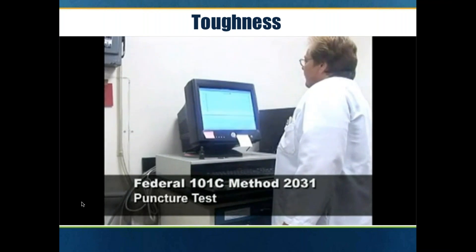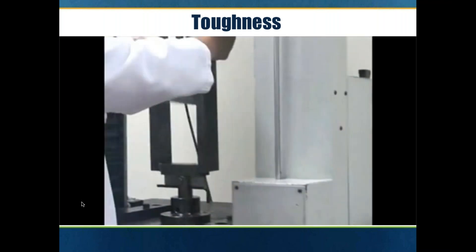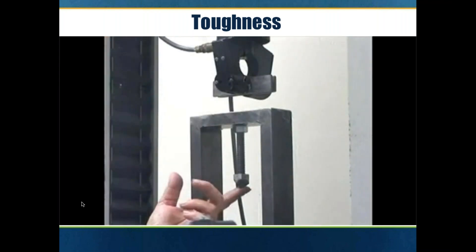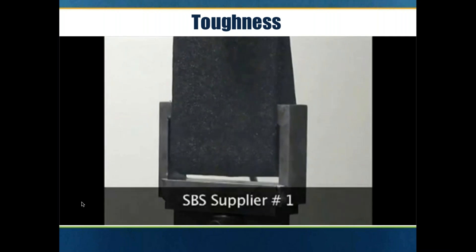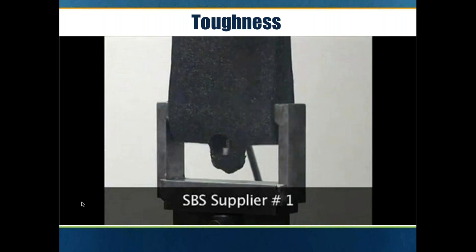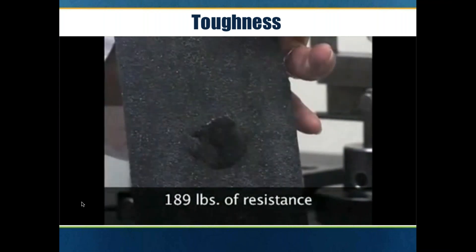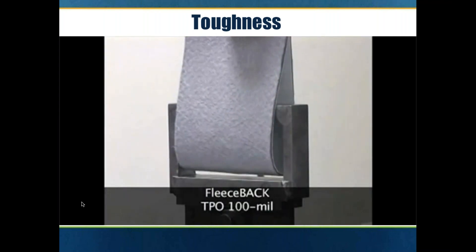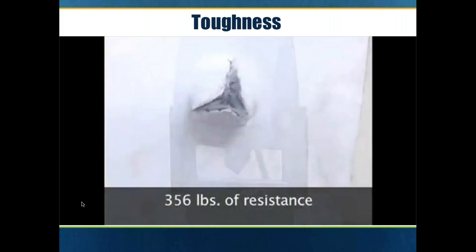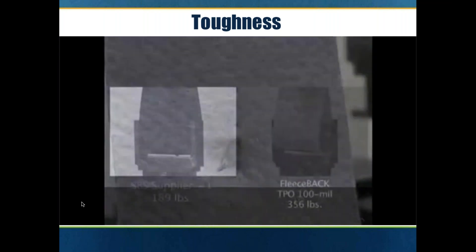The other test method for puncture resistance is the Federal 101C test. They apply pounds of resistance toward the membrane and measure how long it takes to break through. The first one is an SBS modified sheet: at 189 pounds of resistance, it completely penetrated through the modified sheet. With a fleece back TPO at just 45 mil and 55 mil fleece, it was 356 pounds of resistance — quite a difference.